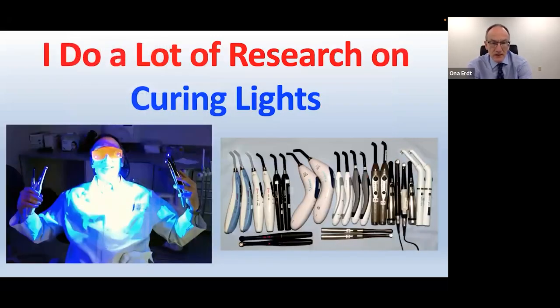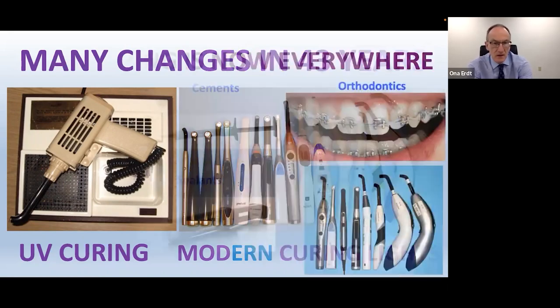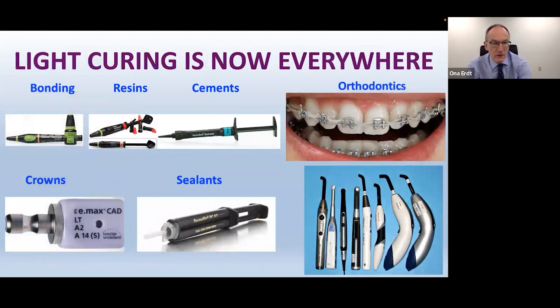I do a lot of research on dental curing lights. I've seen many changes in 43 years working in practice and using curing lights — starting with UV curing and moving to modern LED curing lights. The lights have changed a lot in size, from large pistol-grip guns down to sleek pen-style lights. Light curing is used for bonding, resins, cements, ortho, crowns, and sealants — pretty much everything in a modern dental practice.